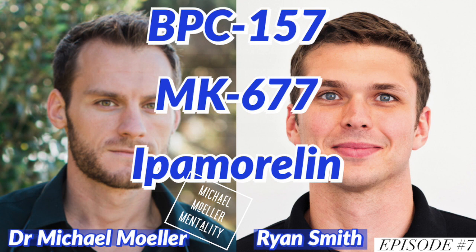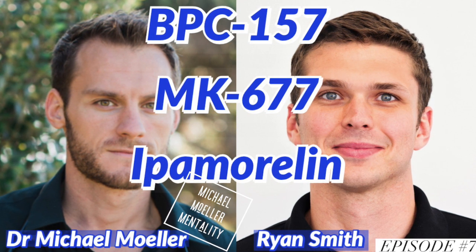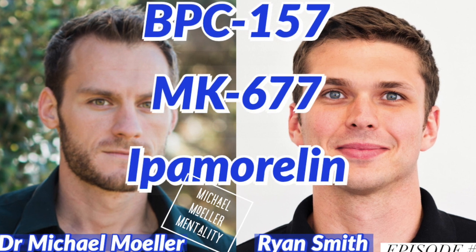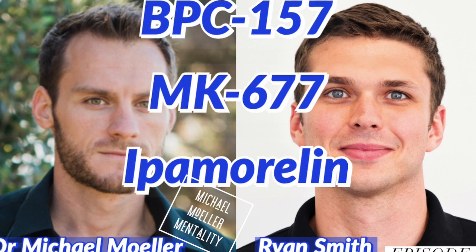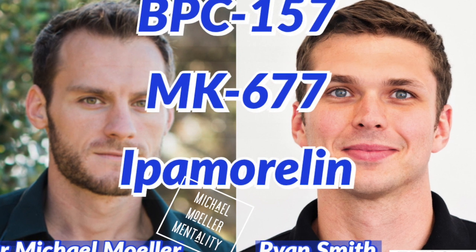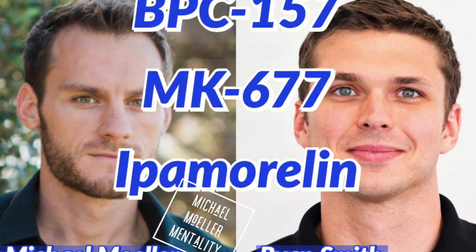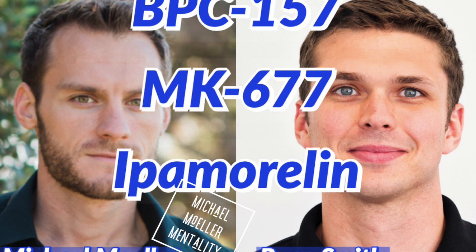The products most associated with growth hormone releasing hormone are sermorelin, CJC, and tesamorelin — those tend to hit that receptor most commonly. The other class involves GHRP-2, GHRP-6, hexarelin, ipamorelin, and MK-677. So those are the two broad classes of growth hormone secretagogue peptides.